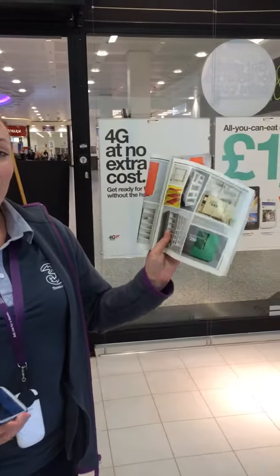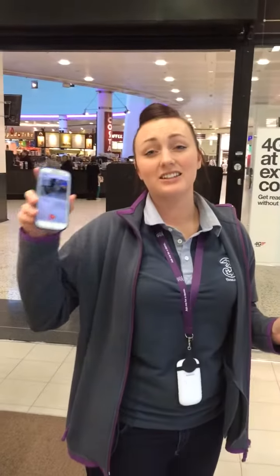In one hand I've got the Ikea catalogue and in the other hand I've got the Ikea catalogue app. With this app you can put furniture into your own room so you can see exactly what it's going to look like in your house.